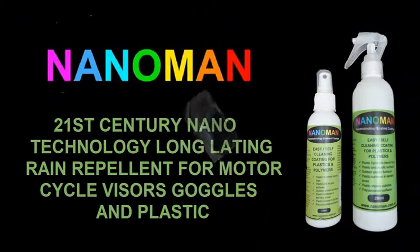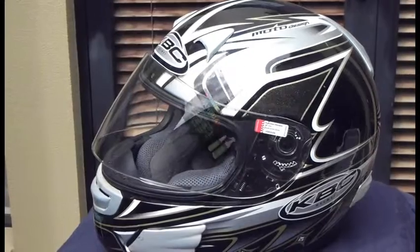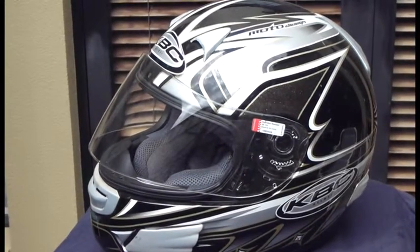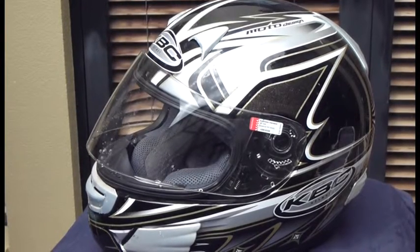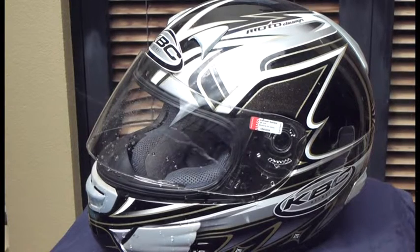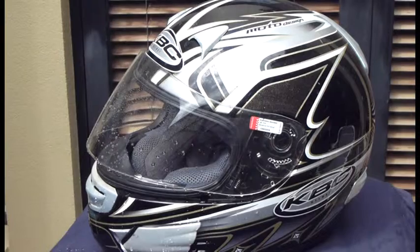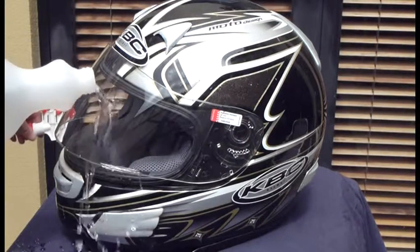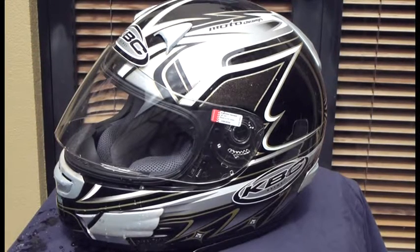Well, we've had a solution for you. At NanoMan we've now got a coating that can make this problem of rain disappear. Here we have a simple demonstration of a motorcycle helmet coated with the NanoMan plastic coating. You can see we're just spraying it with a little bit of water and the water or rain is just running straight off. And you've got to remember there is no wind to actually assist. Here you can see we're just pouring water over the visor and it just runs off. There is nothing left behind.